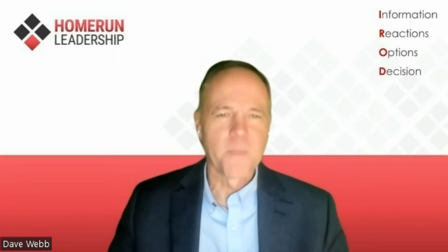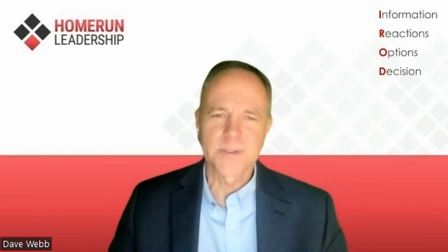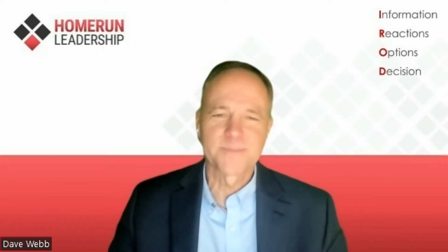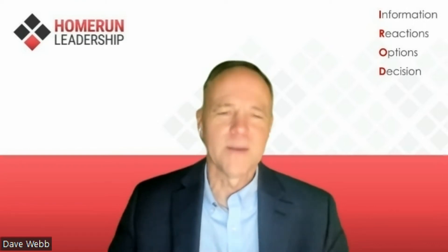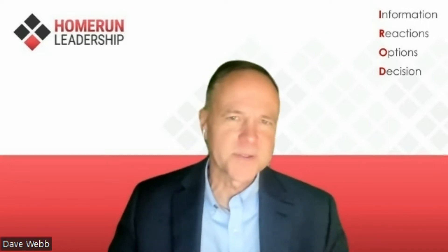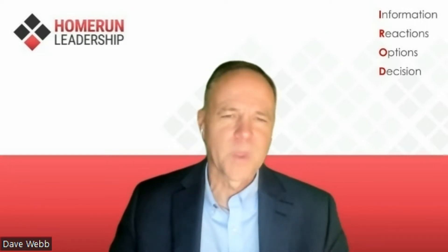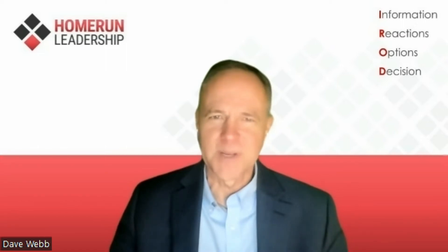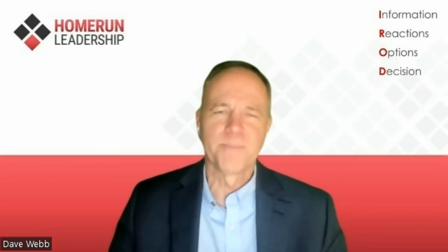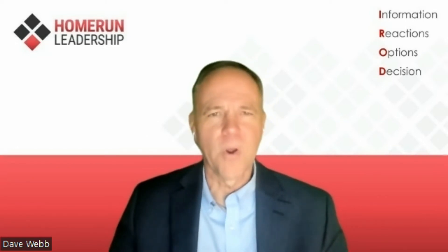Question seven: Our team lacks chemistry, connection, or trust. Question eight: Strong personalities dominate our team discussions. Question nine: Our team discussions often turn into arguments. Yes or no? And question ten: Our team meetings are a waste of time. Yes or no?